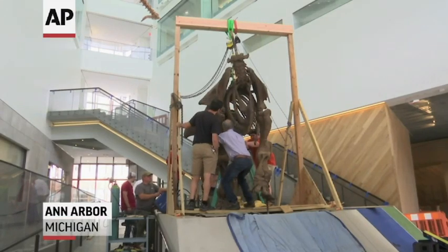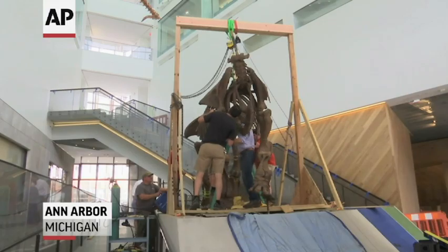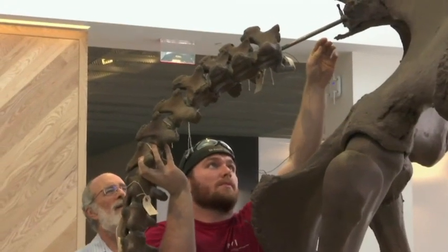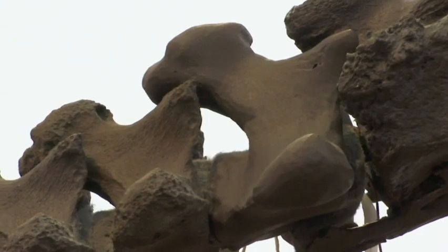We are in the Museum of Natural History's East Atrium and we are in the process of moving two mastodons over from the Ruthven Museum building, which is right across the sidewalk. We want something impressive to greet visitors as they come through this door. What we have selected for that role is our mastodon couple, an adult male and an adult female.